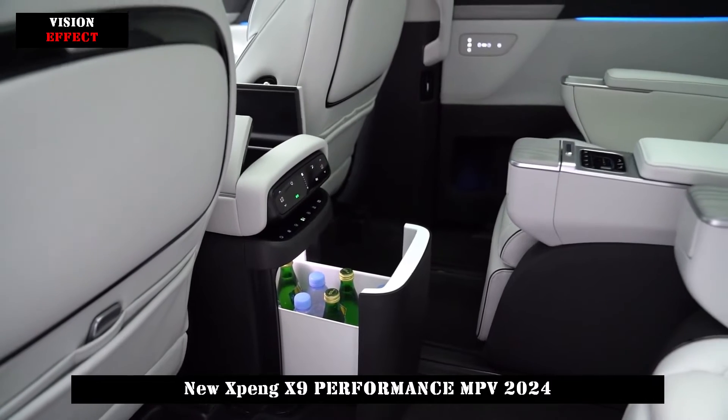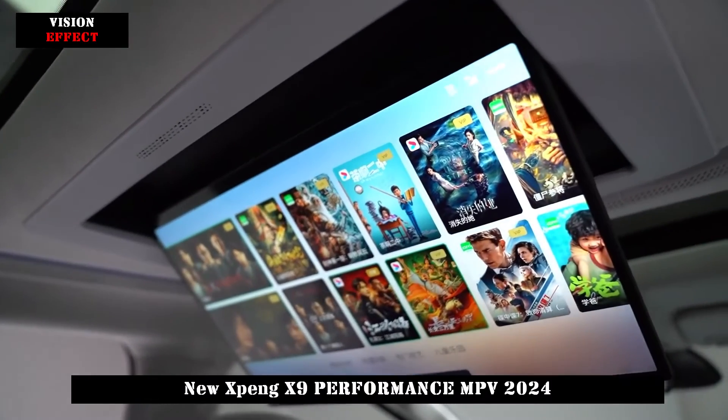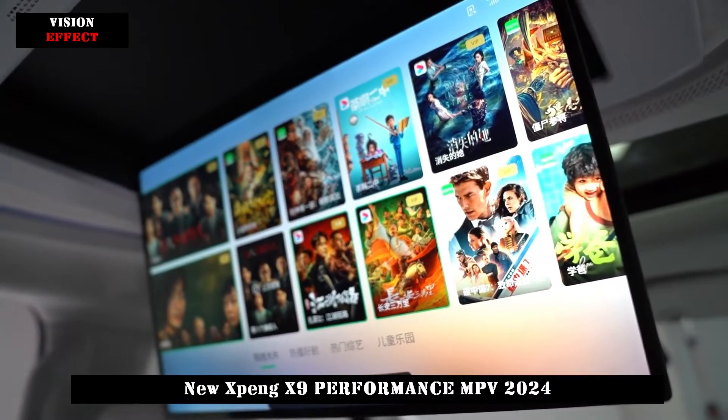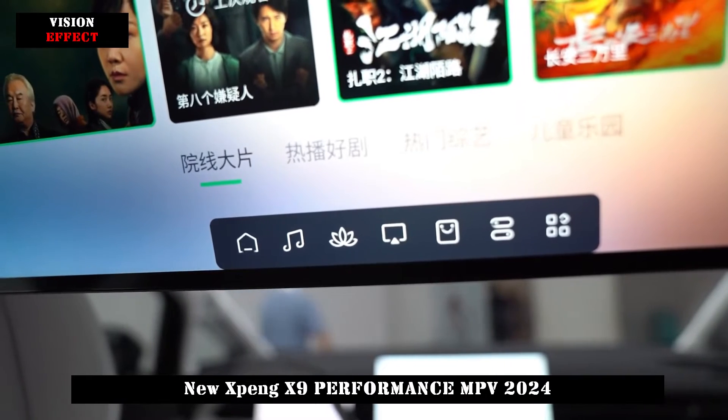The Xpeng X9 adopts the same latest family-oriented interior design style as the Xpeng G6, featuring a floating central control screen, built-in LCD display, and a spoke steering wheel. Wireless charging pad and two cup holders in the front give the interior an overall feeling of technology and comfort.